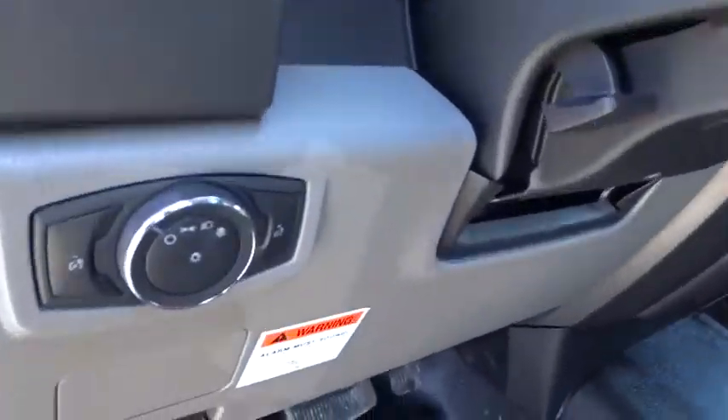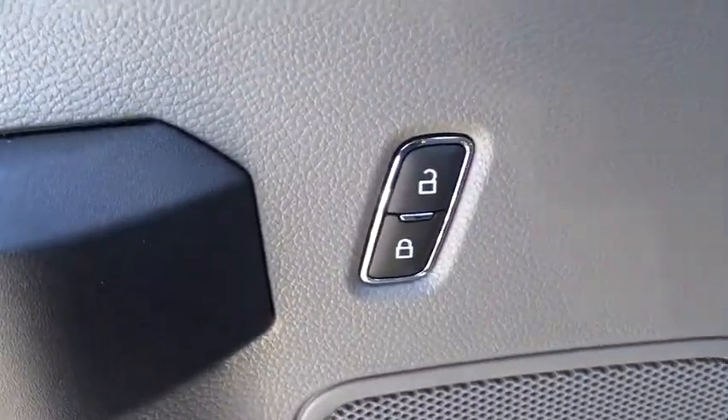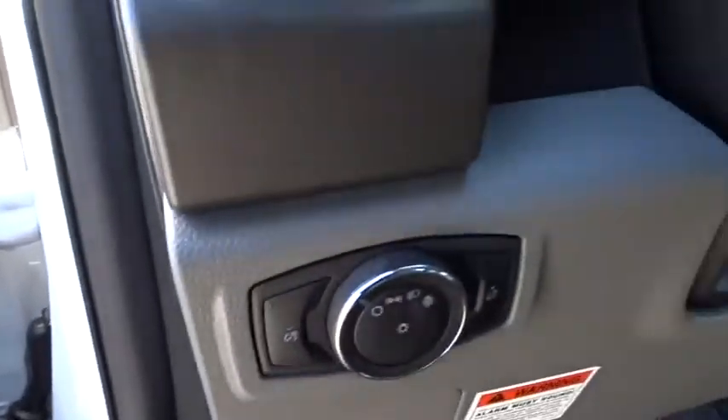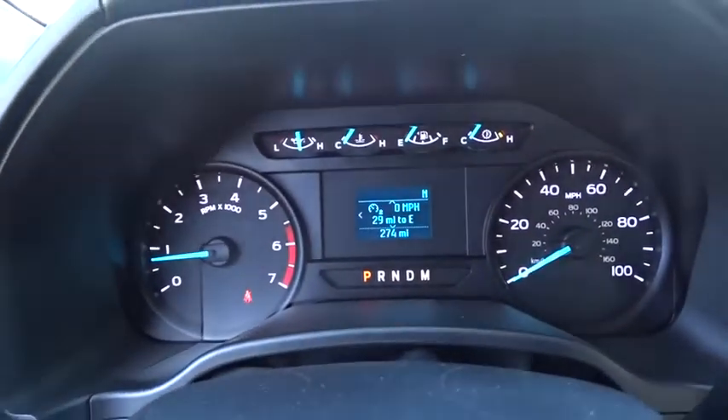AM-FM stereo radio, passenger airbag on-off switch, passenger airbag, MP3 player, trip computer, auxiliary audio input, brake assist, daytime running lights, passenger vanity mirror, steel wheels, rear wheel drive.